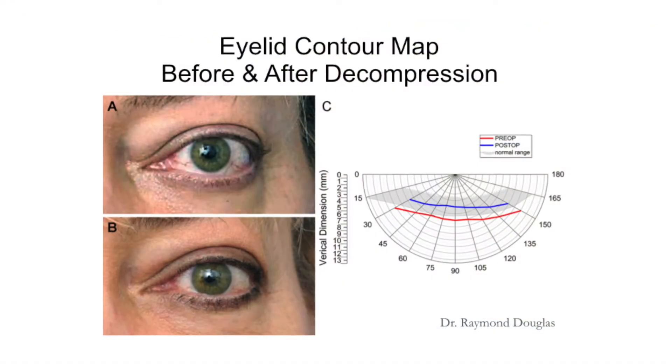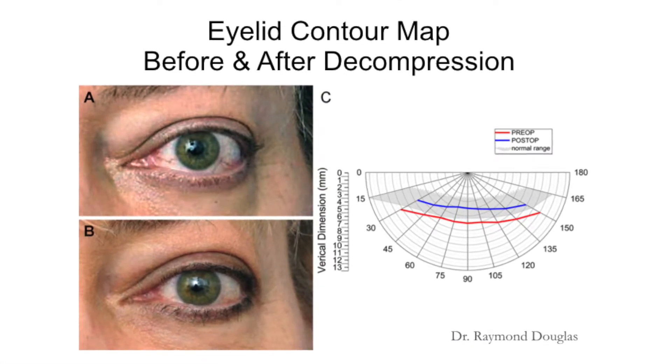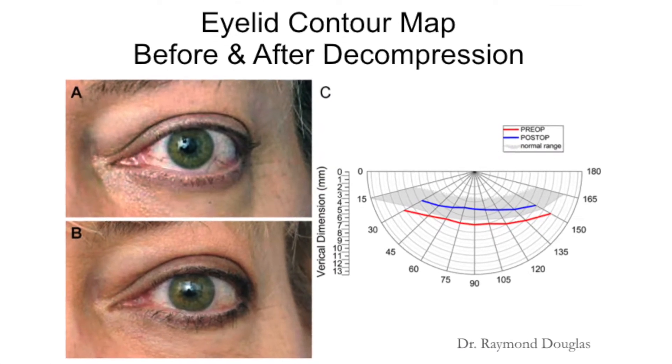You can see they went from the red line to the blue line. Most importantly, you can see the before and after — that's the biggest difference — creating a normal eyelid contour without additional surgery, just in a one-stop manner.